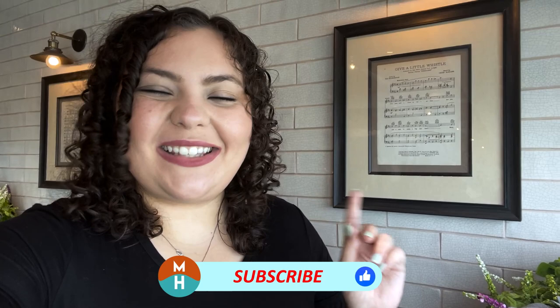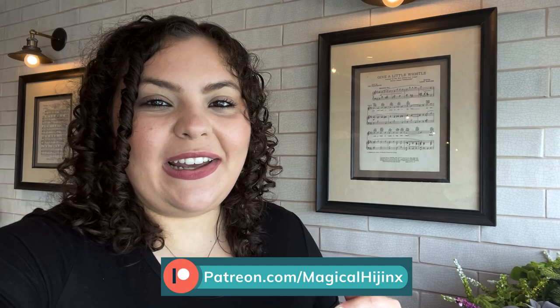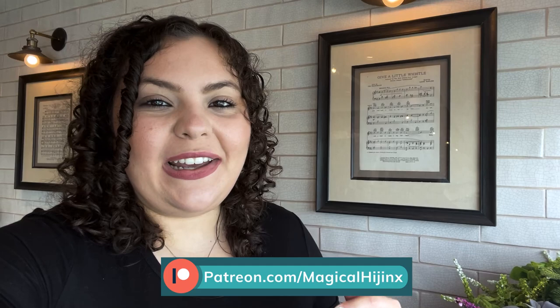Thank you guys so much for watching. If you did like the video, please be sure to give it a thumbs up. Don't forget to subscribe and hit your bell notifications so you don't miss anything on this channel. Follow me on Instagram at Magical Hijinks, be sure to check out my Patreon — become a patron, you get exclusive bonus content and you'll be helping me continue bringing you great content. Make sure to go check out my room tour, my full tour of the ship, all the daily activity days and all of the dining videos that are coming. Until next time, my dudes — I hope you guys get into some hijinks very very soon.